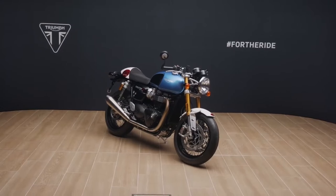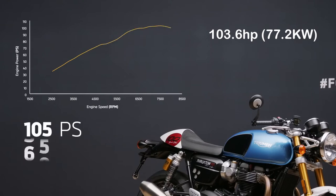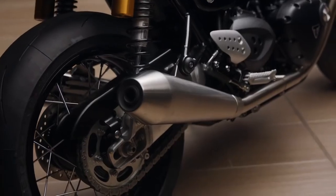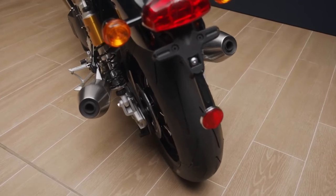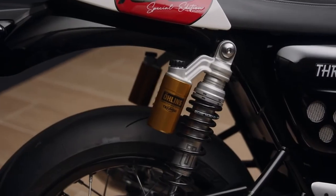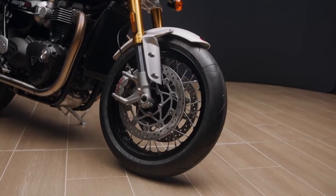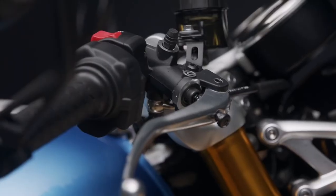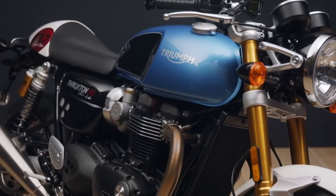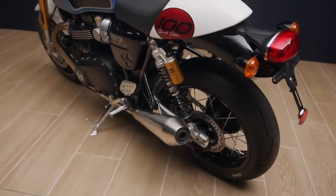The Thruxton RS comes with the Bonneville 1200cc parallel twin engine capable of 103.6 hp at 7,500 rpm and 82 lb-ft of torque at 4,250 rpm. It features a nice pair of upswept silencers with a brushed finish. You get fully adjustable 43mm big piston forks and fully adjustable Öhlins twin shocks. Brakes are twin Brembo M50 monoblock calipers on 310mm discs up front with a two-piston caliper at the rear. It's supplied with Metzeler Racetec RR tyres for serious back road performance.